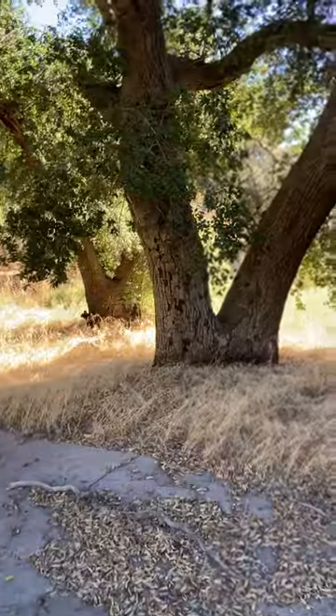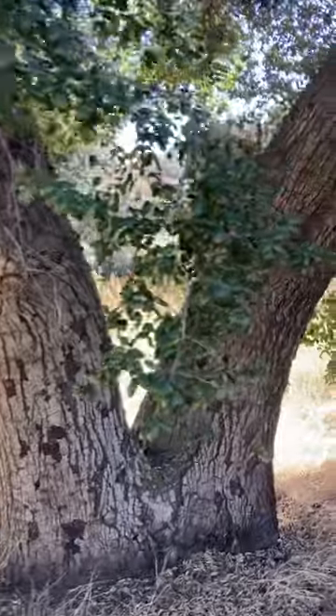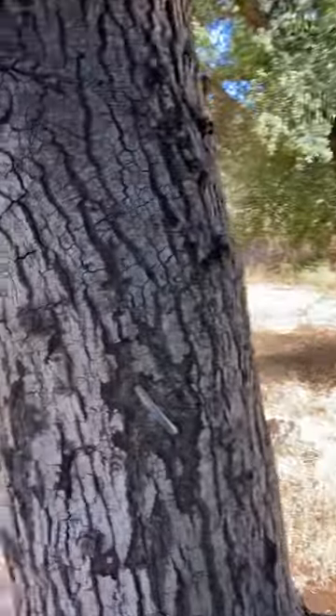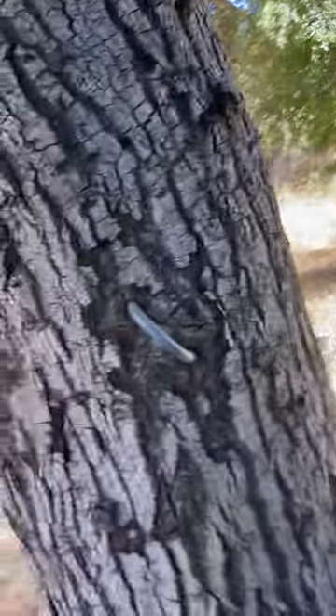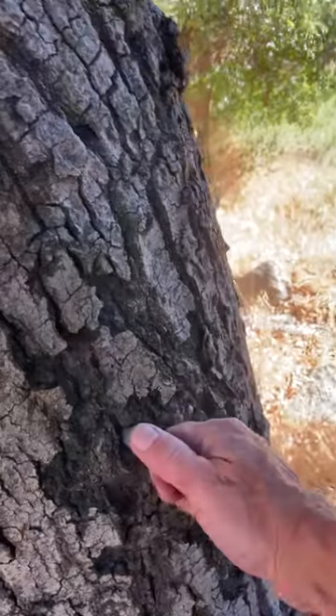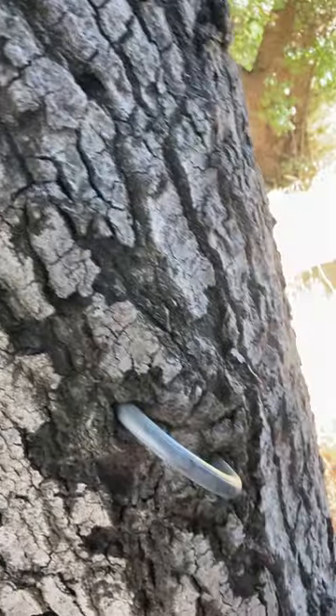And over here is the large oak tree that happens to have a giant iron hook that has been right here, mostly grown over now. But that is a thick, sturdy iron hook coming out of this tree, which happens to be next to a Nazi torture facility.